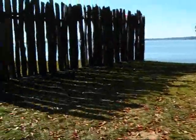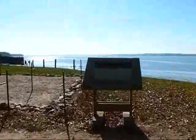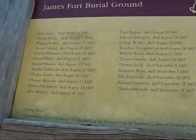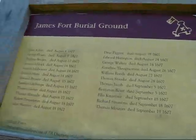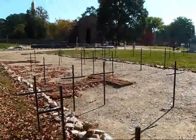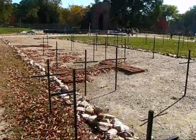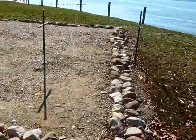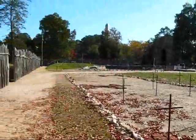Behind me is a burial ground of some original settlers — the James Fort burial ground — about 20 to 25 people that died here in 1607. Jamestown is the birthplace of the United States, the first permanent British settlement in North America in 1607, and this is the burial ground of some of the original settlers that came over in 1607.